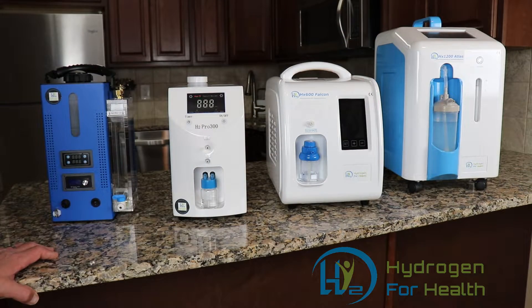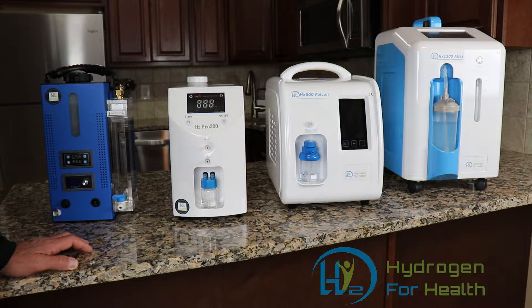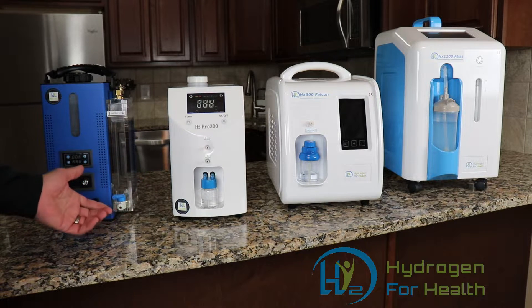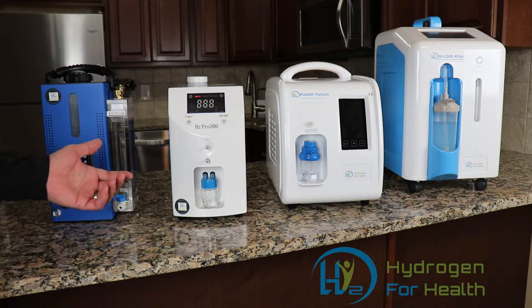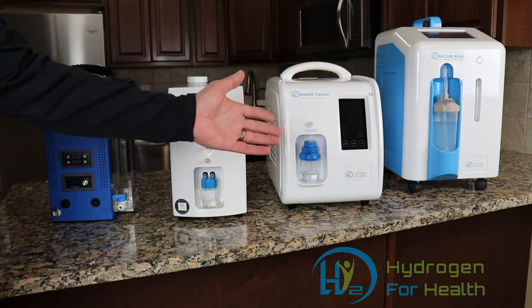The next thing you need to know is how much gas you should be breathing. Studies show that for hydrogen inhalation to be beneficial, you need to be breathing at least 120 milliliters per minute. Milliliters is how we measure the amount of hydrogen gas exiting the machine, so the machine needs to deliver at least 120 milliliters per minute. All these machines will do that.